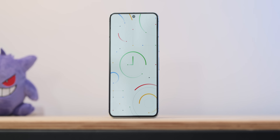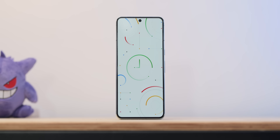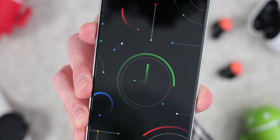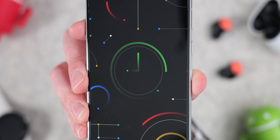Google is back with a brand new Pixel feature drop for March 2024, bringing with it a suite of new features and improvements to your Pixel device. The downside, at least until March 11th, is that this is for those of us in the rest of the world — US fans will need to wait a little bit longer. Either way, let's get into all of the new content so you know just what to expect.